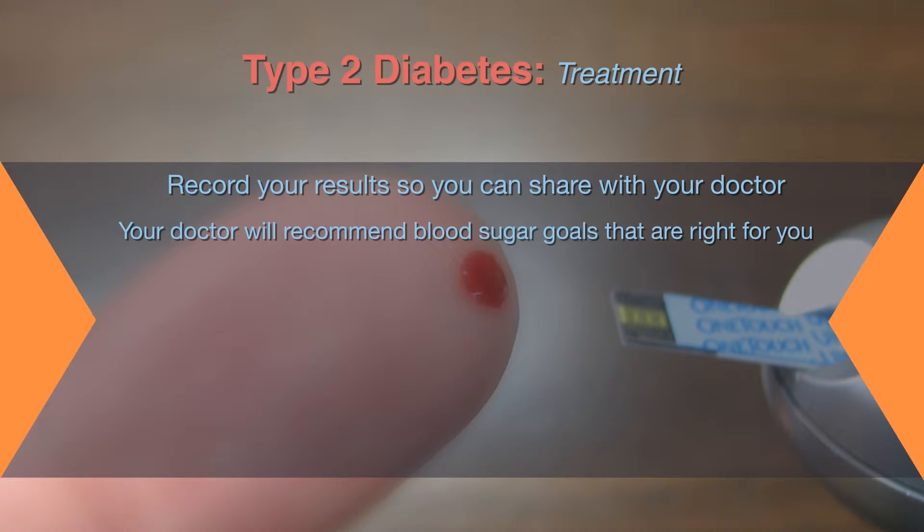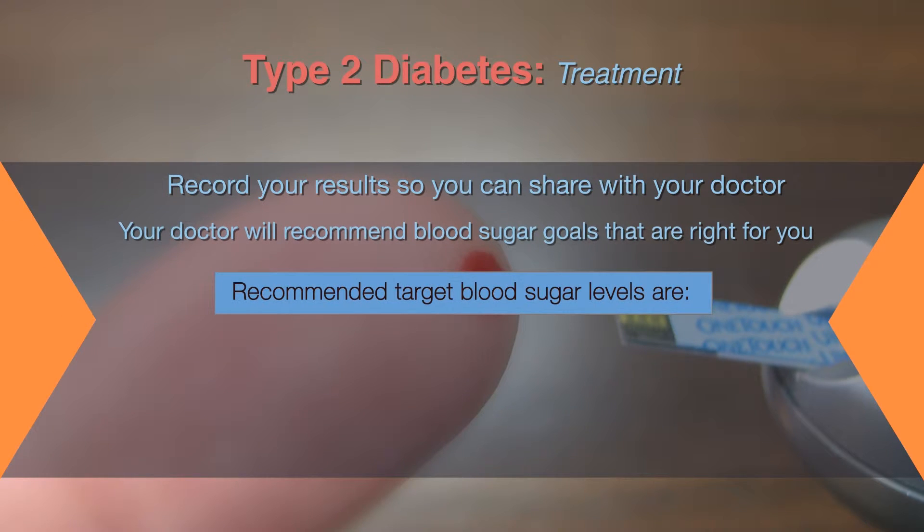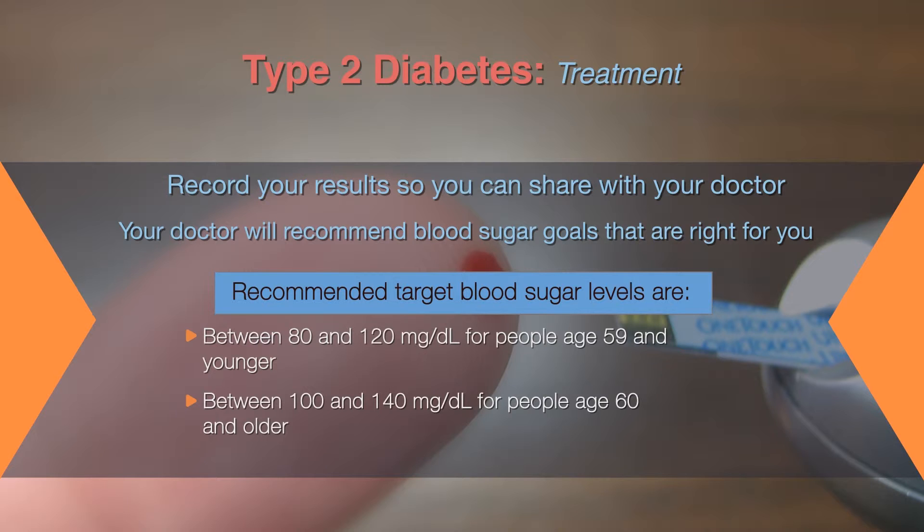For many people who have diabetes, recommended target blood sugar levels are between 80 and 120 mg per deciliter for people ages 59 and younger who have no other underlying medical conditions, and between 100 and 140 mg per deciliter for people age 60 and older, or those who have other medical conditions such as heart, lung, or kidney disease.